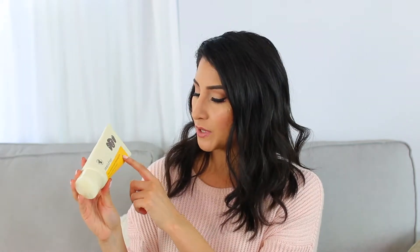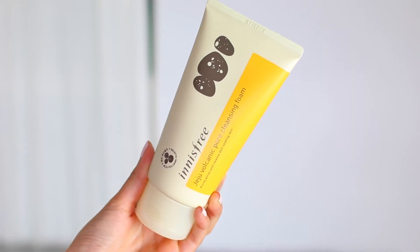Next I got the Innisfree Jeju Volcanic Pore Cleansing Foam. Honestly, I need another cleanser like I need a hole in the head — I have so many cleansers in my bathroom, which you'll probably see in my skincare declutter. But I didn't learn until recently that this brand is actually known mostly for their cleansers, so I really wanted to try it out. And this one in particular got really great reviews.